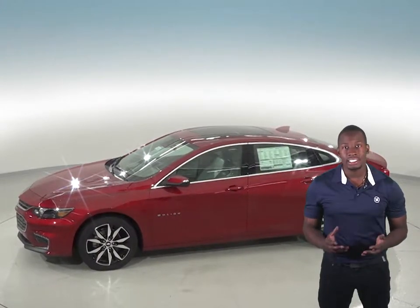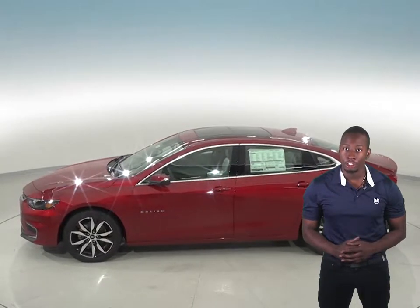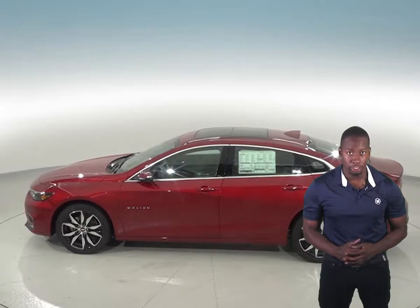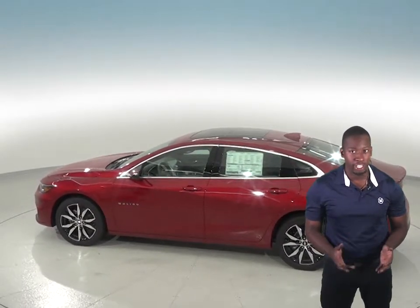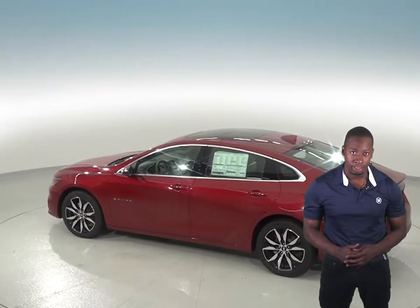In heavy traffic or at stoplights, the Malibu's 1.5 turbo engine automatically turns off when the vehicle is stopped, saving fuel and reducing pollution. The engine is automatically restarted when the driver gets ready to move again. The Kia Optima does not offer an automatic engine start-stop system.